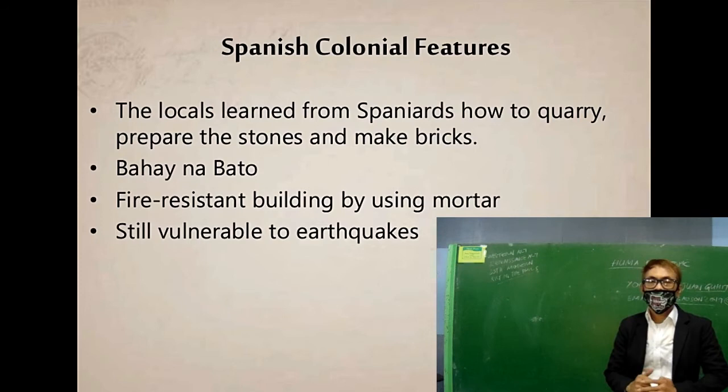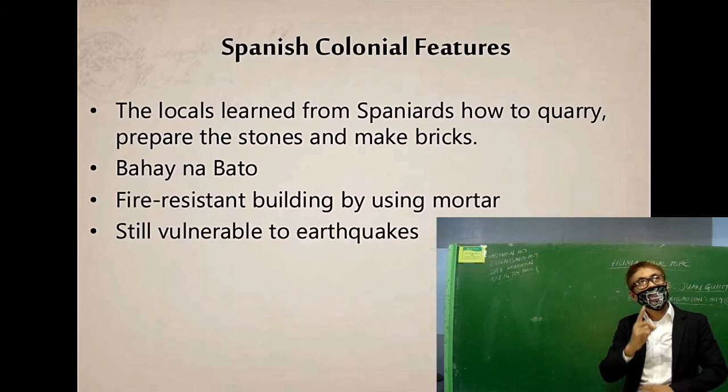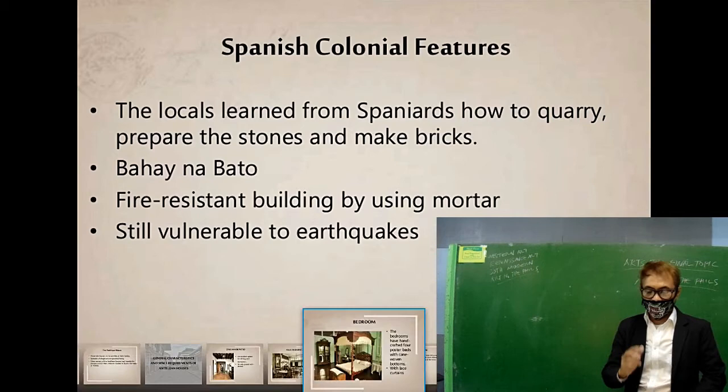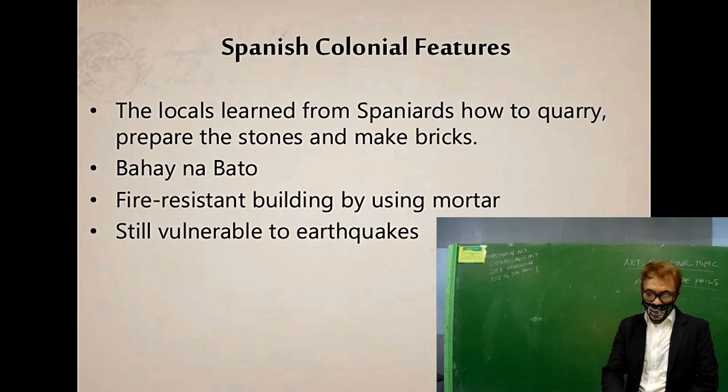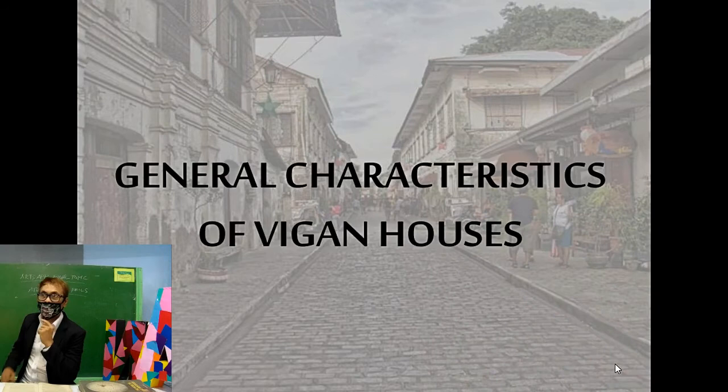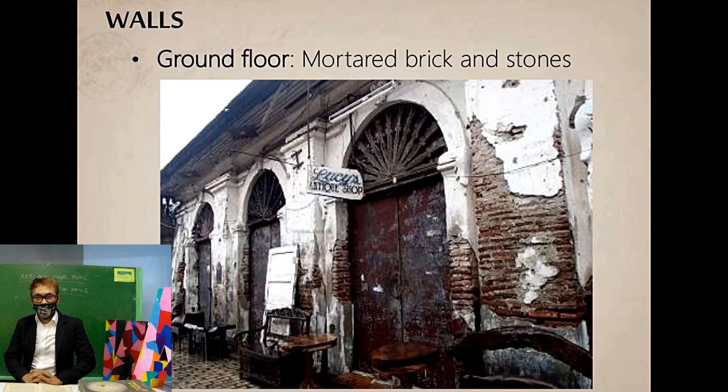It is also called 'Bahay na Bato,' which describes Filipino values and customs — 'bahay na bato' meaning resilient, hard, and strong. This resilient architecture is the origin of what we now call green architecture. Architecture must be resilient, able to withstand calamities, and rise again — just like Filipinos after earthquakes and typhoons. This reflects the Filipino character of being a deeply religious person, drawing strength from faith in God.